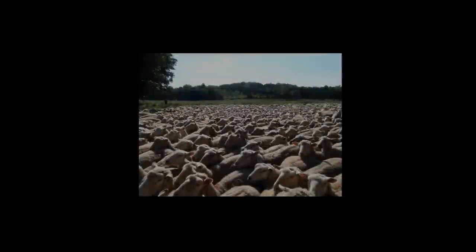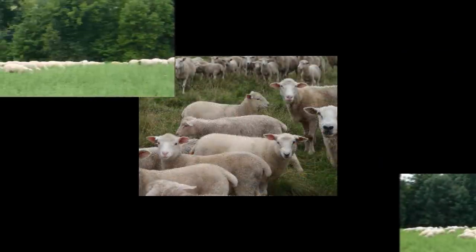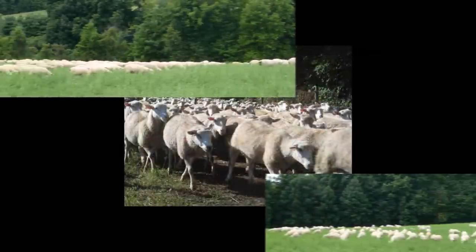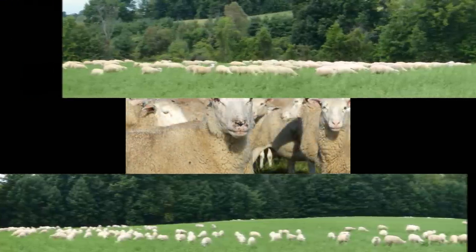With 20 years in the industry, we are committed to producing large numbers of quality replacement ewe lambs for the commercial producer. This is endorsed by our many satisfied customers throughout Canada. We want Shepherd's Choice Breeding Stock to be your choice.